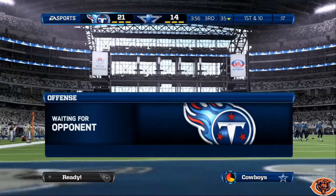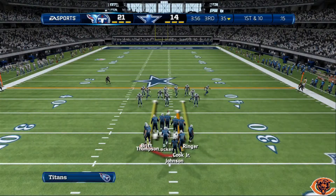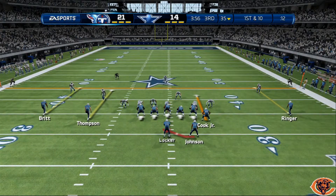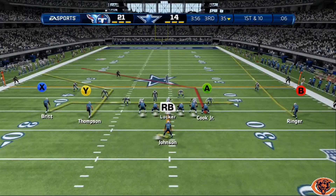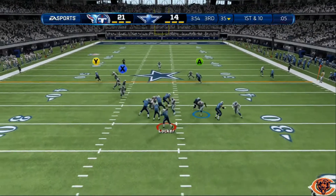I'll come out in shotgun, halfback draw, or a base play. See what type of defense he comes out in. Audible down to tight end post. Wide open.